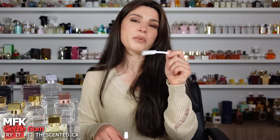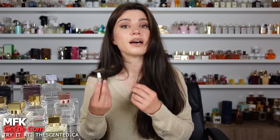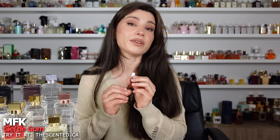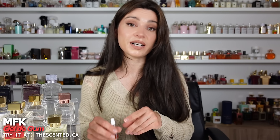Ciel de Gum is a really amazing ambery scent with cinnamon — so inviting and I just love it. I know they just came out with their newest release that I have not tried yet. Reflette d'Ombre is supposed to smell like this one, maybe like repackaged. But if it smells anything like Ciel de Gum, I think it is totally worth having — a really nice, warm, ambery, cinnamon, inviting scent.